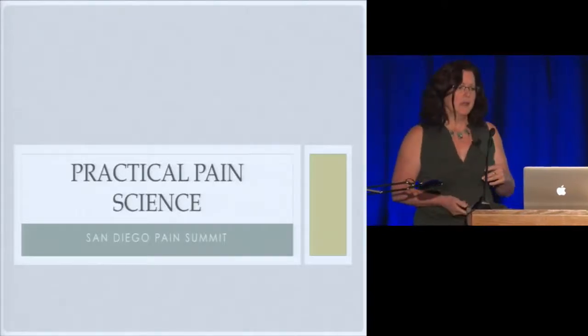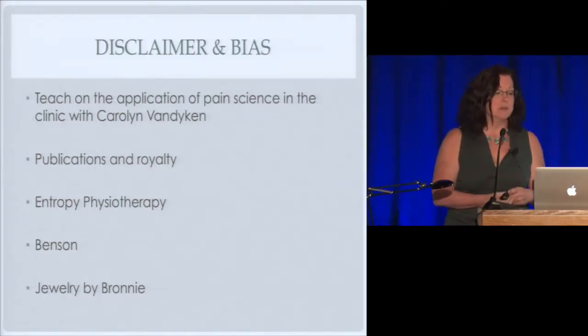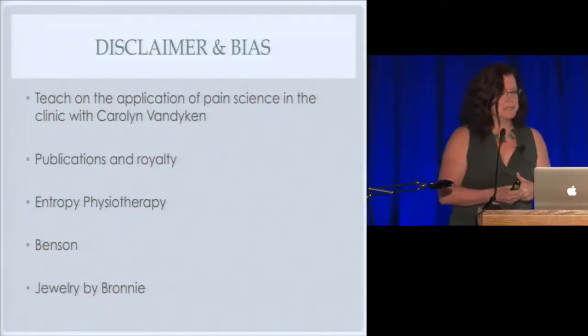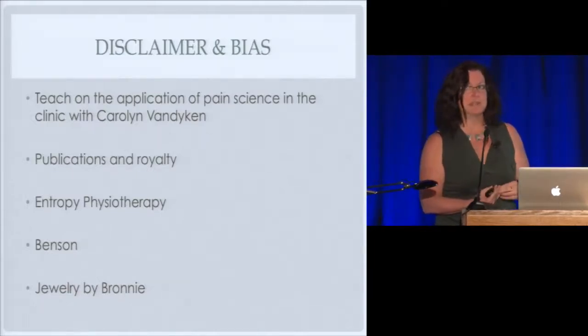I'm very glad I get to be here today. What Rajan first talked to me about was talking about the practical part of how does this really look in the clinic. And I was just going to title my whole talk, 'So What?' Because we've heard some really amazing things from great speakers. The challenge I find when I get back in the clinic is: what does that actually look like? How do I take all this great information and have it apply to the person in front of me? I do teach a class in pelvic pain, pain in general, and what to do about it with Carolyn Van Dyken. I get some royalties from the book, though if everyone in the room bought one, I could get a cup of coffee from Starbucks. I have a clinic in Chicago that we modeled after — on purpose — everything we know about pain science.